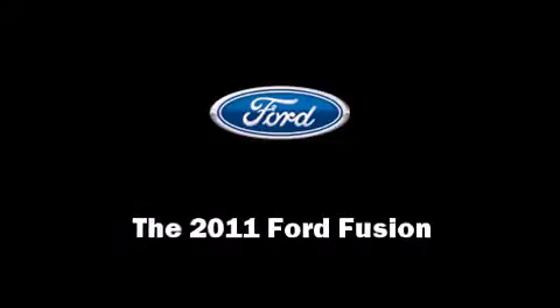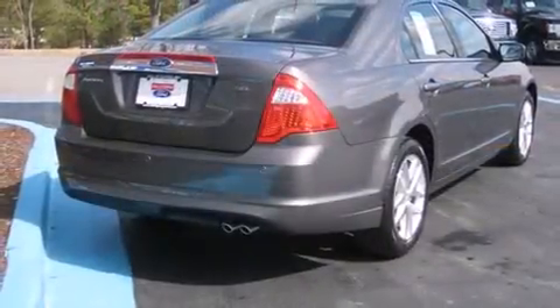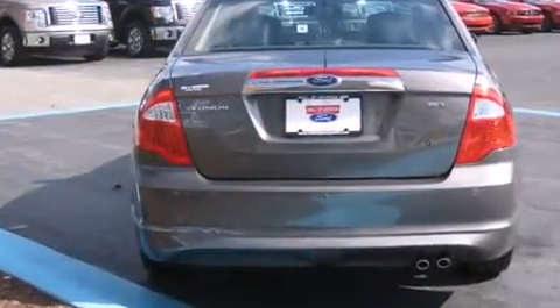Step into the 2011 Ford Fusion. This four-door, five-passenger sedan will allow you to take command of the road with confidence. It features a front-wheel drive platform, an automatic transmission, and a 2.5-liter four-cylinder engine.